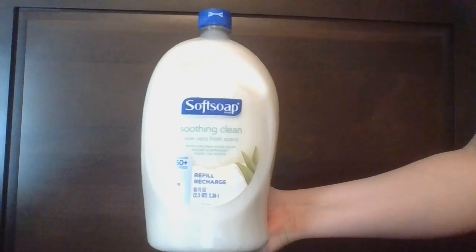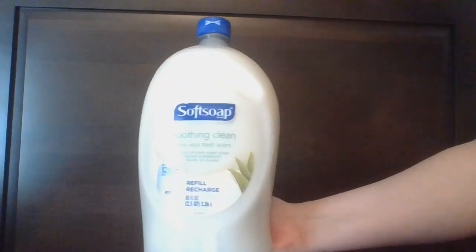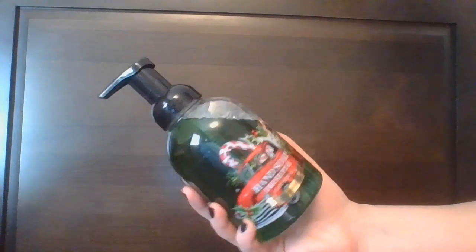Non-Bath and Body Works hand soaps: another Soft Soap Soothing Clean Aloe Vera Fresh Scent — one and two. From Mason DeBase, this is their Hand Soap in Fresh Pine.